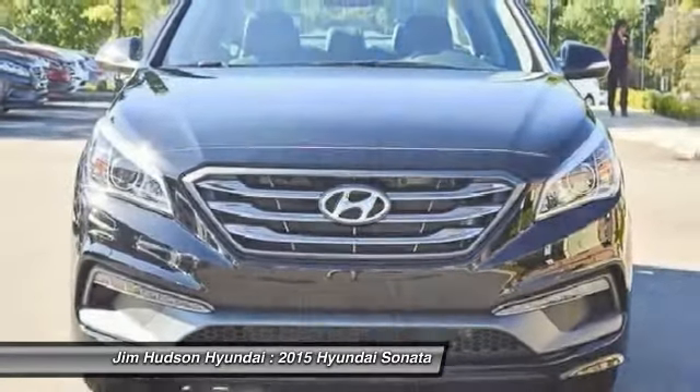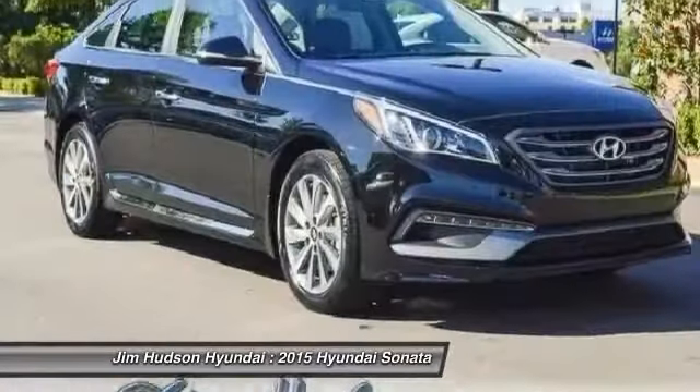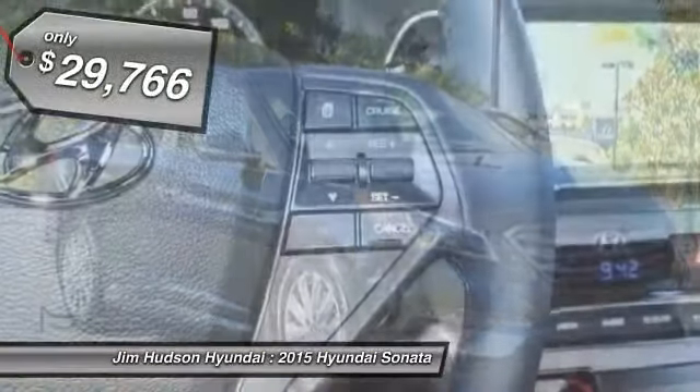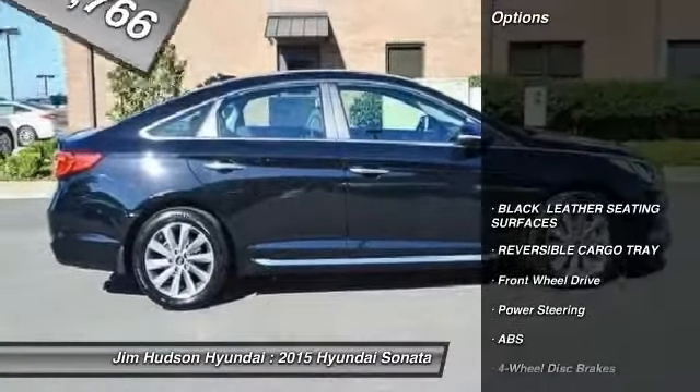Don't forget the exterior corrosion protection — a 14-step roto-dip system that provides unmatched protection for your Sonata, and is priced below $30,000. Here are some of this vehicle's great options.